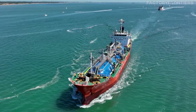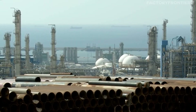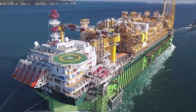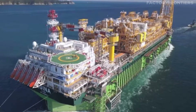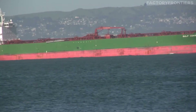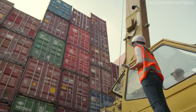The Ulsan Shipyard has also made significant contributions to the offshore industry, constructing a range of platforms and vessels for oil and gas exploration and production. One notable example is the Agena FPSO — a floating production, storage, and offloading vessel built for Total's Agena Oil Field off the coast of Nigeria. This massive vessel, measuring 330 meters in length and weighing over 200,000 tons, showcases the shipyard's ability to undertake complex offshore projects.